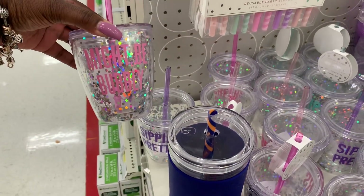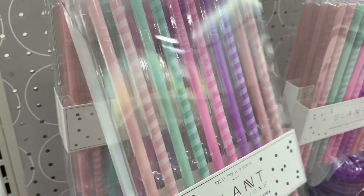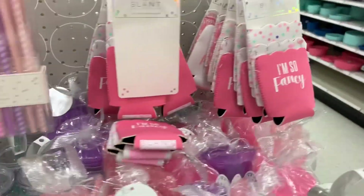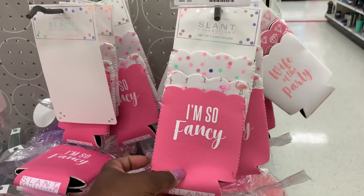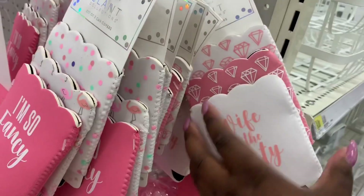They also have the party straws — the party straws say 'Cheers,' 'Celebrate,' 'Happy,' 'Yay,' like that. All of these things are $9.99 a piece. And then they have the can covers: 'I'm So Fancy,' the flamingos, the dots, and then the 'Wifey' again with the diamonds.